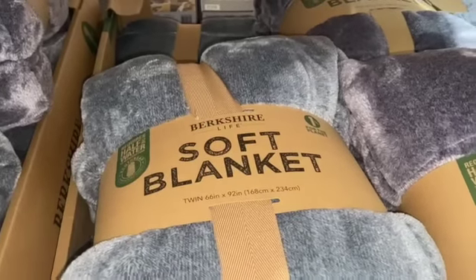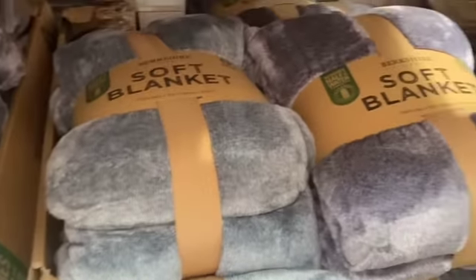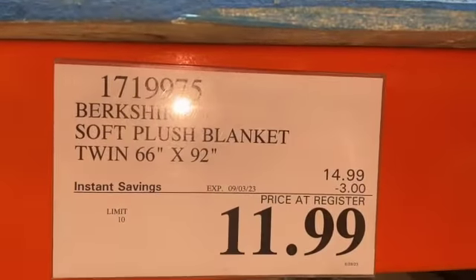Berkshire Soft Plush Blanket in twin size, $14.99, save $3.00, $11.99.